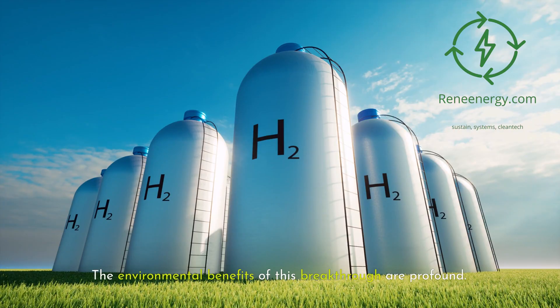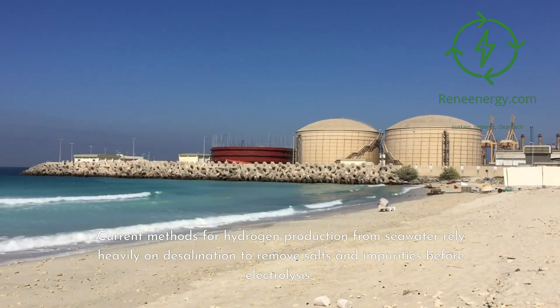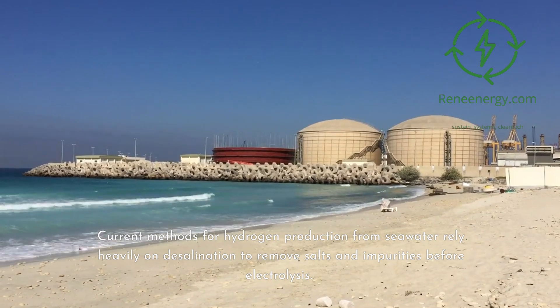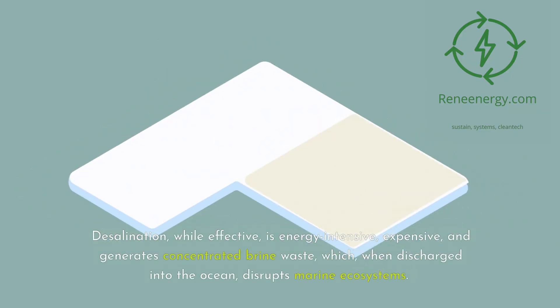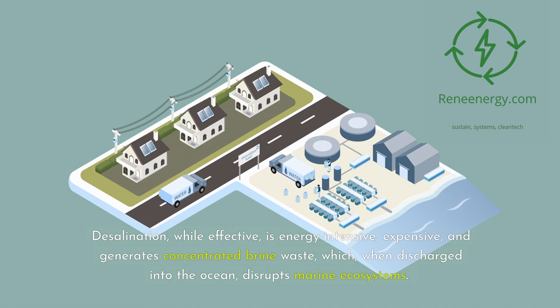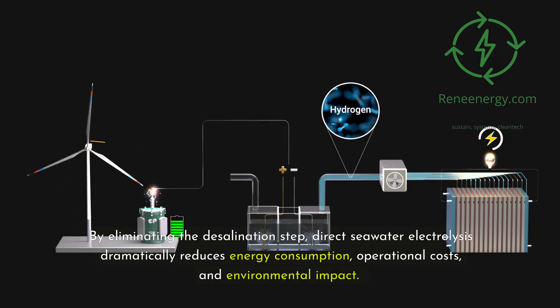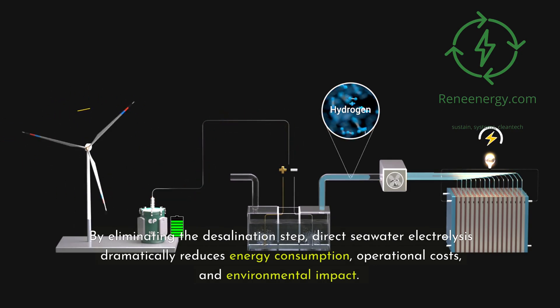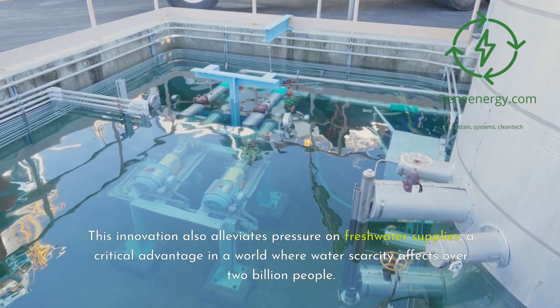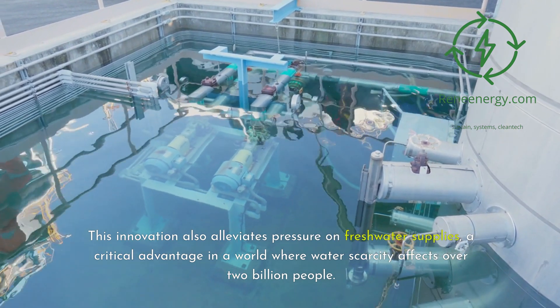The environmental benefits of this breakthrough are profound. Current methods for hydrogen production from seawater rely heavily on desalination to remove salts and impurities before electrolysis. Desalination, while effective, is energy-intensive, expensive, and generates concentrated brine waste which, when discharged into the ocean, disrupts marine ecosystems. By eliminating the desalination step, direct seawater electrolysis dramatically reduces energy consumption, operational costs, and environmental impact. This innovation also alleviates pressure on freshwater supplies, a critical advantage in a world where water scarcity affects over 2 billion people.